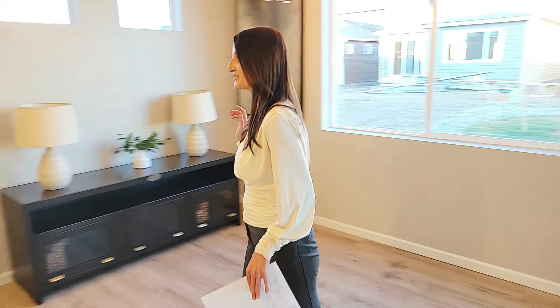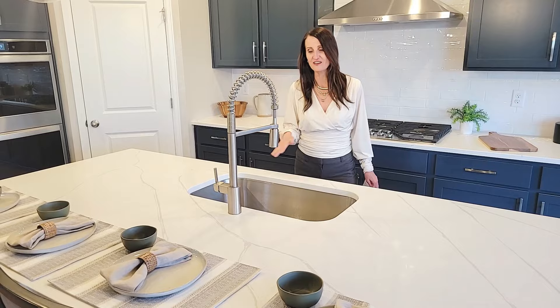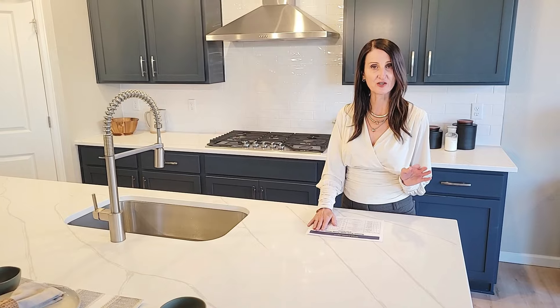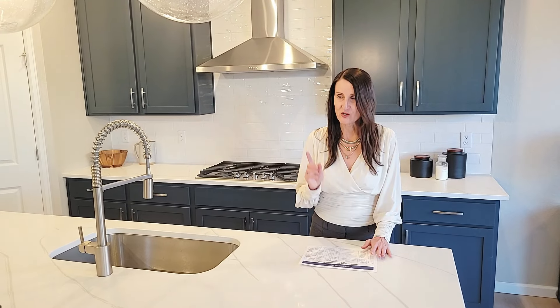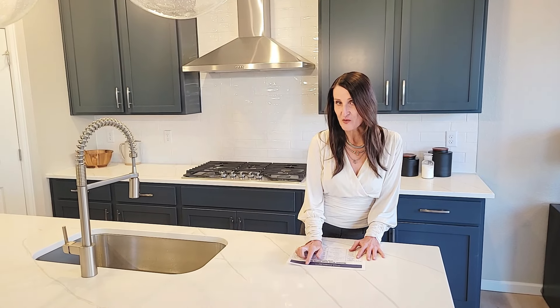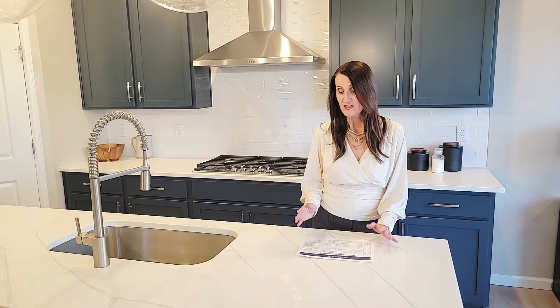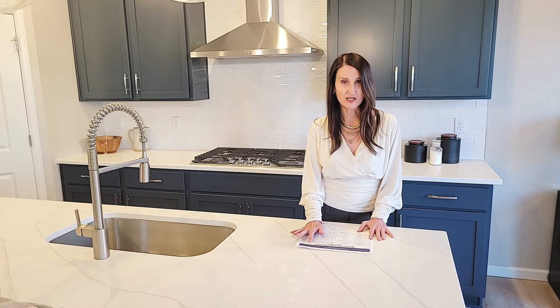Now let's look at this beautiful kitchen. This is one of the bigger models — it has four seats at the kitchen island and beautiful manufactured quartz countertop. This is a good time to tell you about the incentives. If you get a home with Dream Finders under contract before the end of February, the interest rates with their preferred lender are so low. Interest rates right now are about 6.75%, and what they're offering is 3.99% year one, 4.99% year two, and 5.99% year three and after — and this is if you're using VA or FHA.